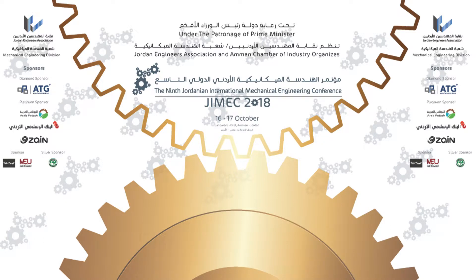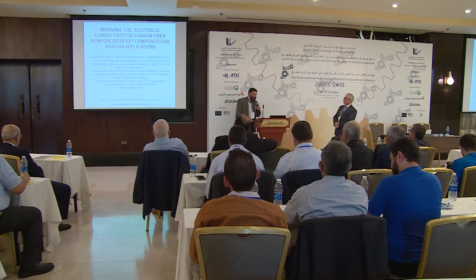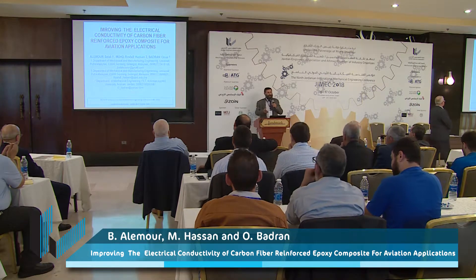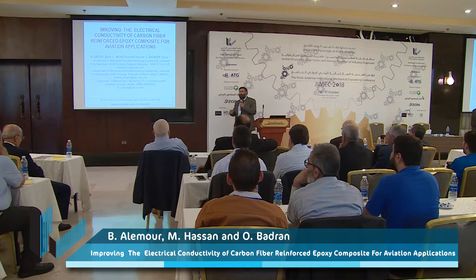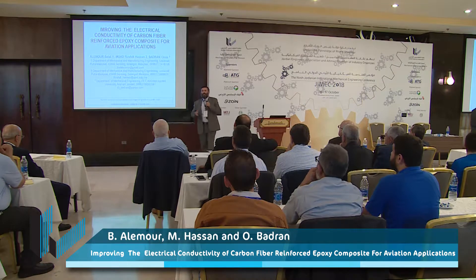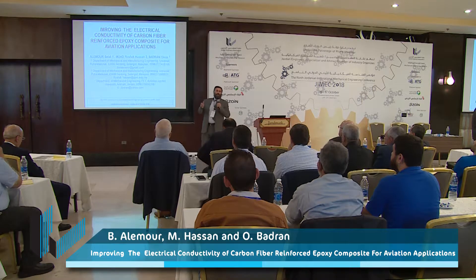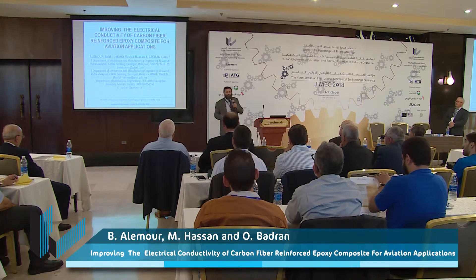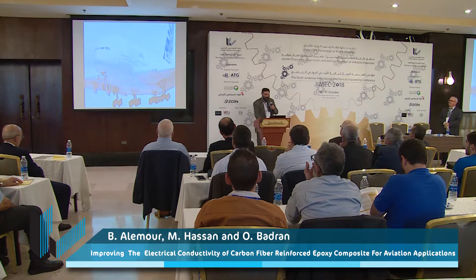I'm going to talk about carbon fiber reinforced epoxy composites. We have improved the electrical conductivity of the carbon fiber reinforced epoxy composite for aviation applications. As you know, most modern aircraft nowadays, especially the A380 or Boeing 747-400, are using light materials such as composite materials — carbon fiber reinforced epoxy — because it's light, it makes for low fuel consumption, and it is also very hard.